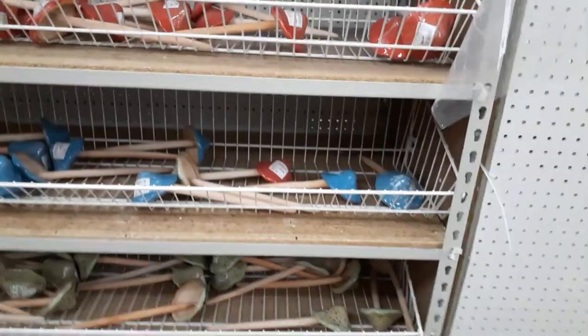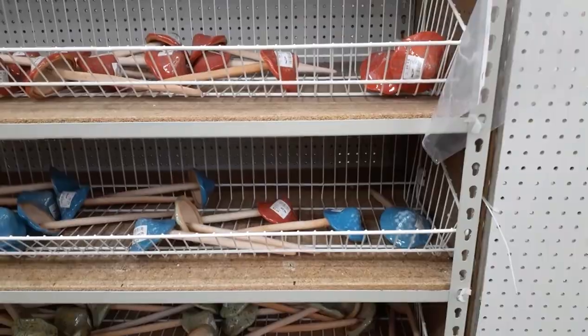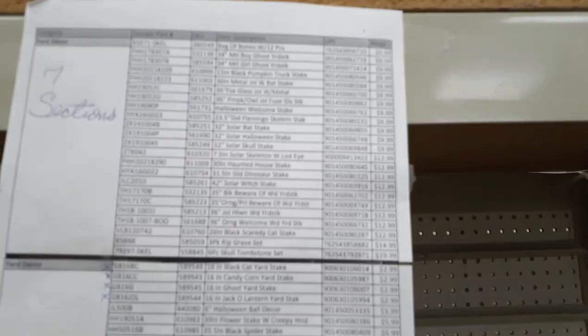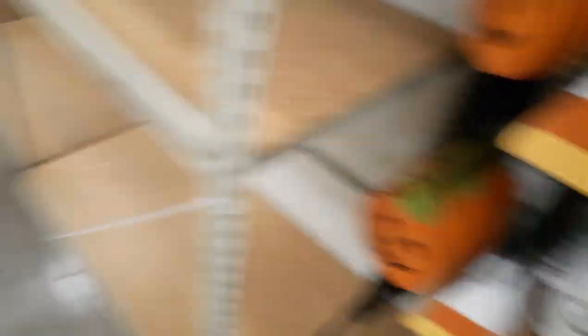Found these little yard stakes — looks like two ninety-nine each. They've got a cat, a ghost, candy corn, and a pumpkin — all two ninety-nine, but they're flimsy wood. There's another broadcast sheet but no pictures, which kind of sucks. There's also a little goofy pumpkin on the shelf.